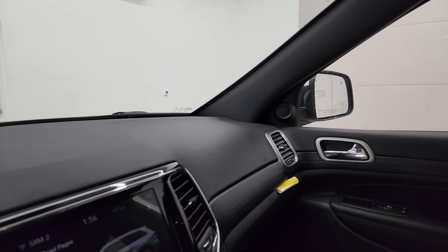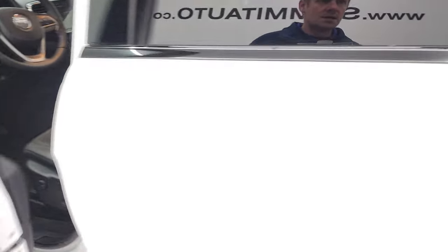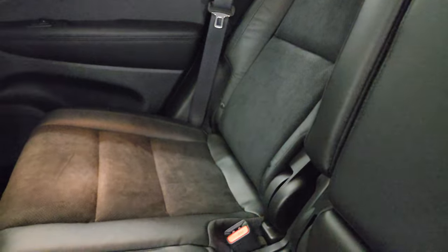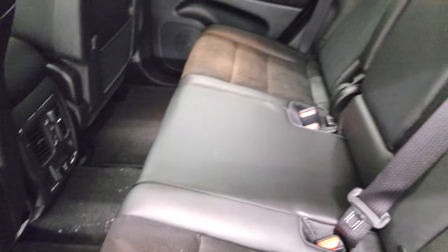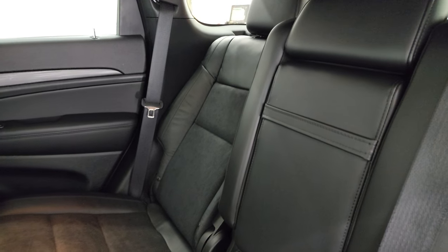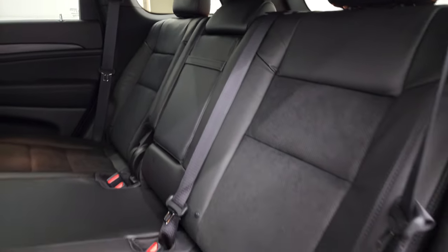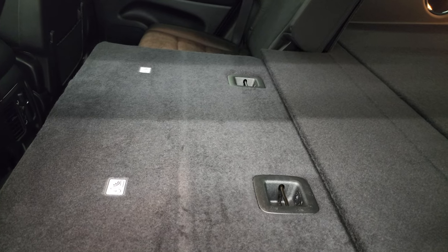We'll take a look at the back seats, and then we'll do the final walk around with all the lights on, because those HID lights are one of the best parts of the tech package. Back here you get the suede and leather seats, a 115-volt 150-watt plug-in, and rear air vents. The back seat is reclined a little bit — these seats do recline just a bit, and they fold down almost completely flat, which is really nice if you've got to haul extra stuff.